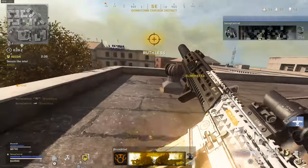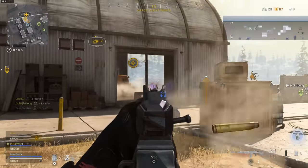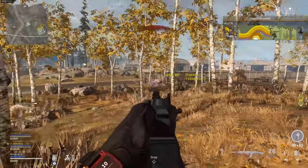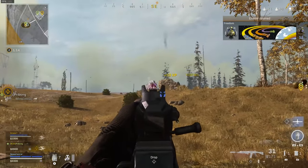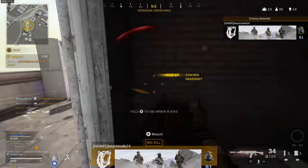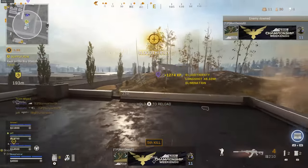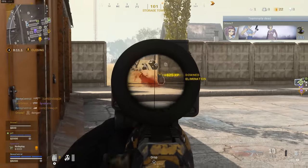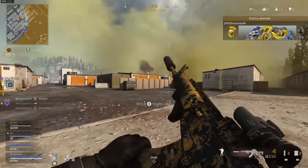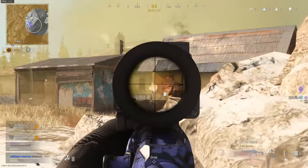My next tip is about crosshair placement. Whenever you watch a pro player in Warzone, the way they move around the map is key to having good aim. Center your crosshairs at high-risk locations — windows, corners of buildings, doorways — so you're ready to fire in the quickest time possible. You're effectively always aiming at something even when no one is there. It's a hard mindset to get into, but it improves your aim curve and makes you far more situationally aware.